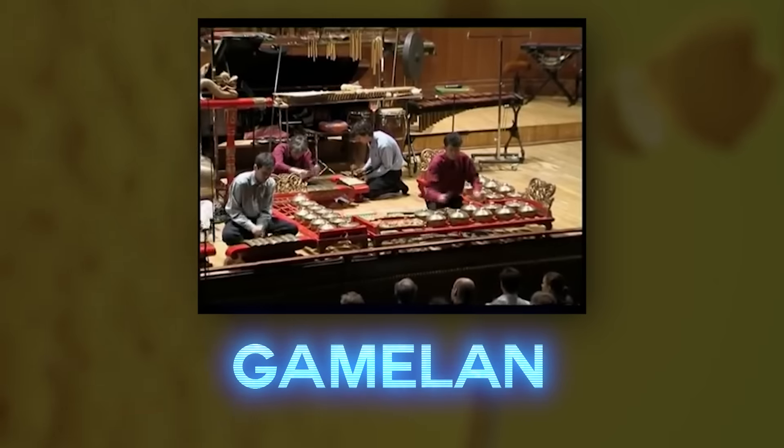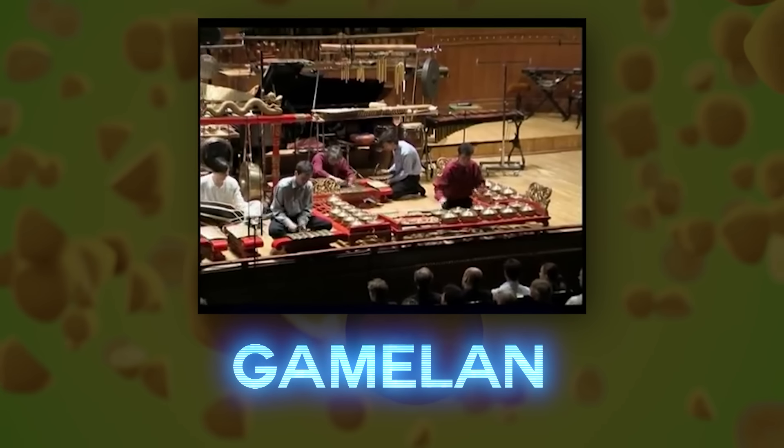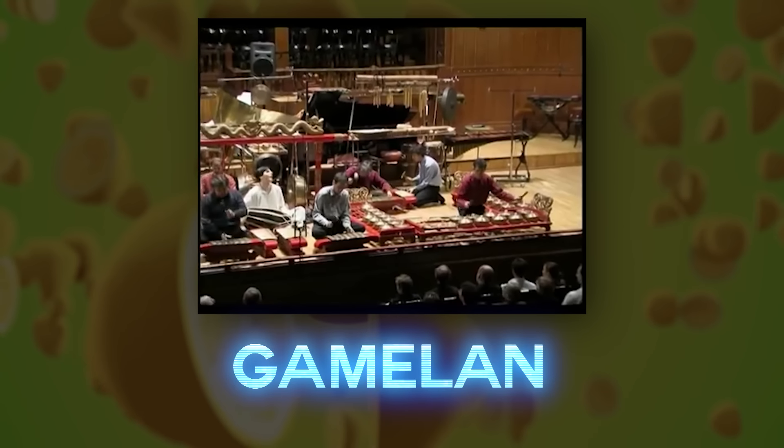Gongs! According to my notes, that's all the pitched percussion used in the gamelan orchestra. Sorry for my pronunciations. Thank you for coming to my TED Talk. Let's get back to the list.